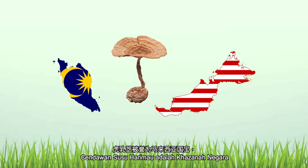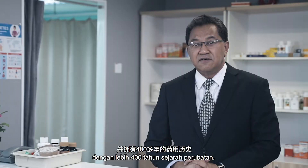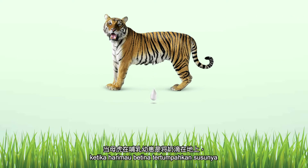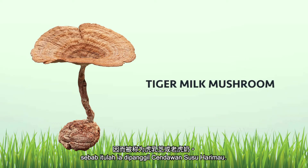Tiger Milk Mushroom is Malaysia's national treasure, as it is a medicinal mushroom that is found in Malaysia's rainforest with more than 400 years of medicinal history. According to Malaysian folklore, when a tigress drips its milk onto the ground when feeding her cubs, this medicinal mushroom grew at that spot. Hence, this is why it's called Tiger Milk Mushroom.